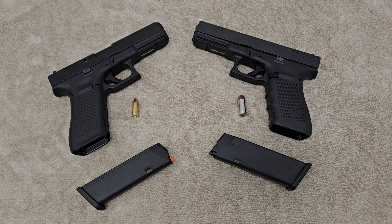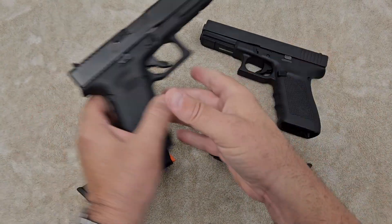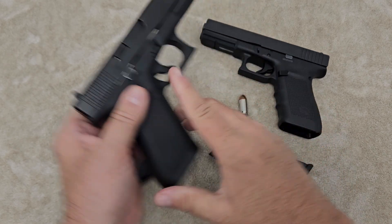Hey YouTube, today we're going to talk about whether technology has made the 9mm cartridge superior to the .45 cartridge. Before we get started, I'm going to let you know that these pistols here that I'm going to use as examples don't have anything in them, and we are clear to make this video.